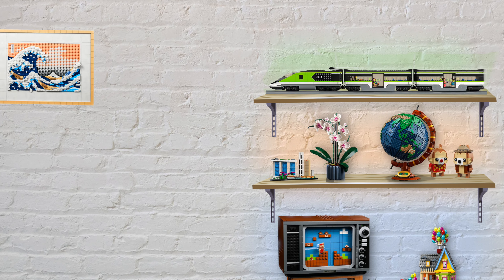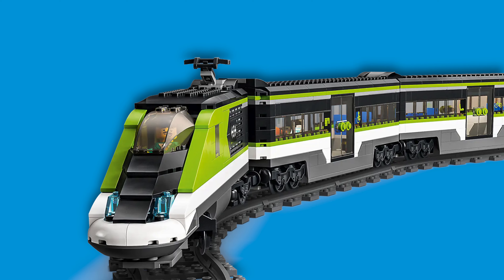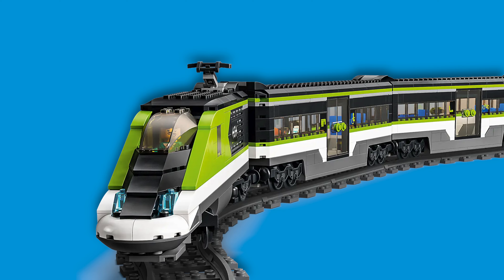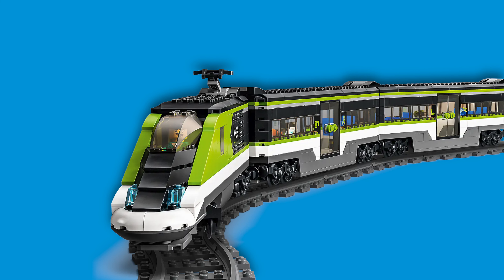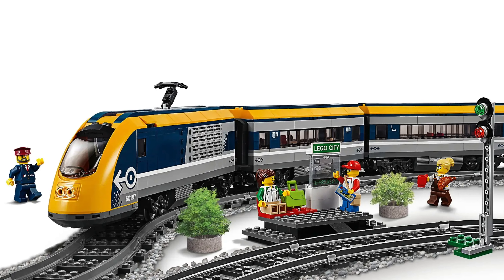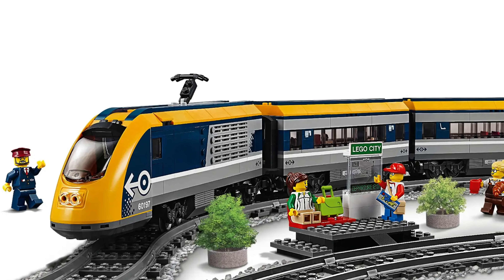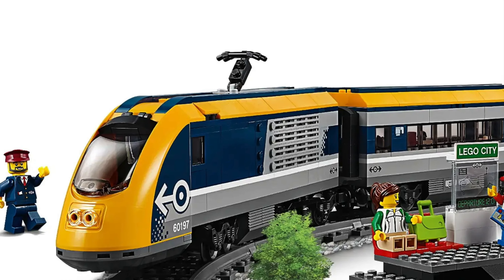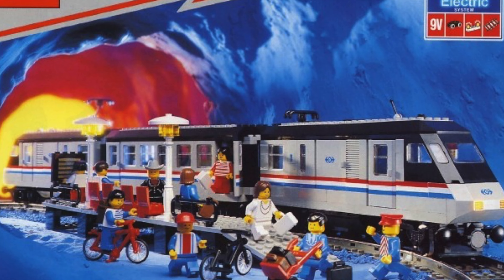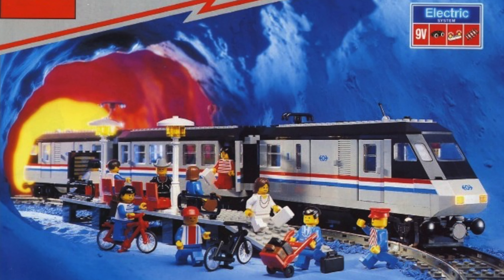And then we have the passenger trains. We had the green train that is pretty cool, but at the end of the day it is just half a train — you need to buy two to have a full train. And the previous Lego train that was released was also half a train. Sure, it has a pretty cool color scheme; it looks like a Neurostar.